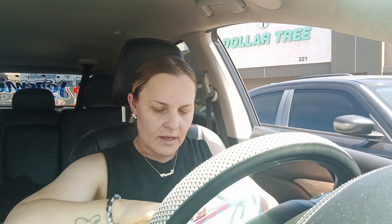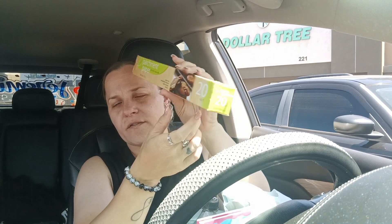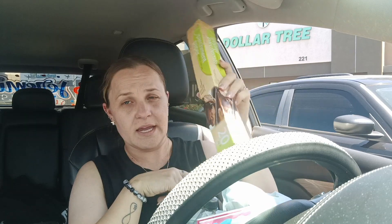We needed some more parchment paper — I love this one, it's nonstick, oven safe, great for microwave, freezer, candy making, and baking. We also did get a Coke Zero for later.